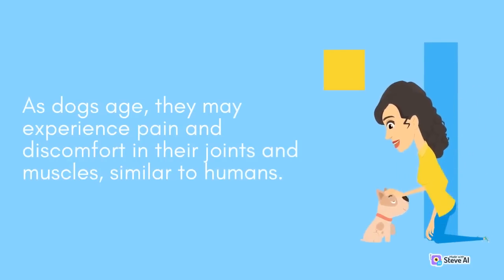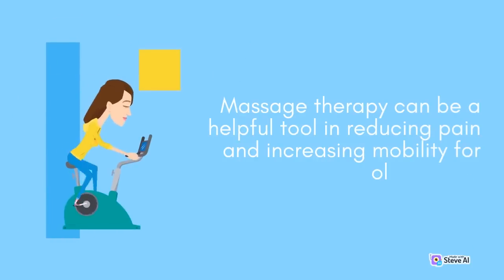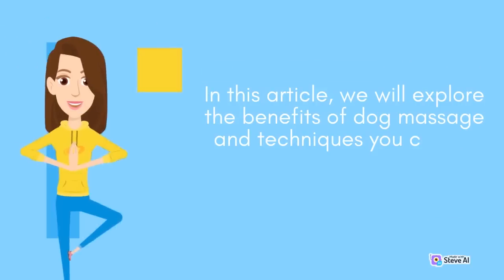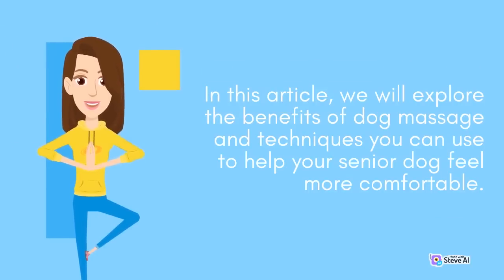As dogs age, they may experience pain and discomfort in their joints and muscles, similar to humans. Massage therapy can be a helpful tool in reducing pain and increasing mobility for older dogs. In this article, we will explore the benefits of dog massage and techniques you can use to help your senior dog feel more comfortable.